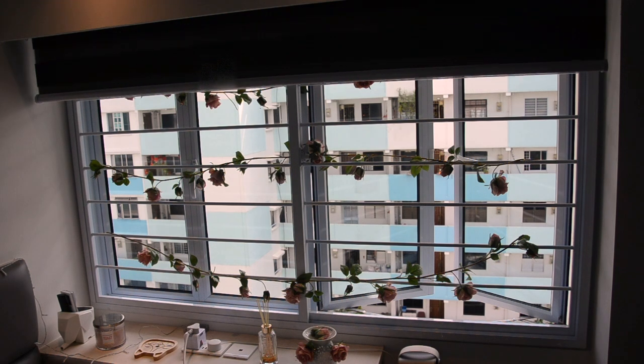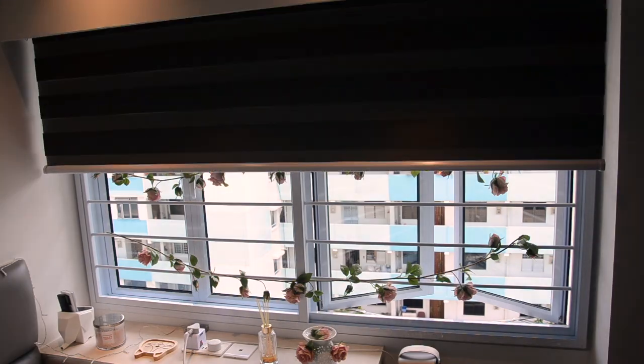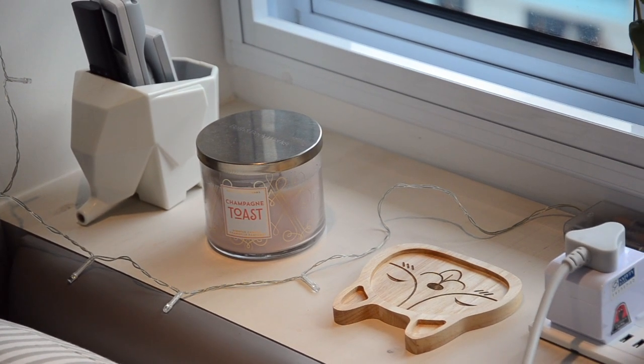I also have this automated blind system thing which I think is freaking cool. The only downside is that the blackout blinds aren't really blackout blinds, if that makes sense.